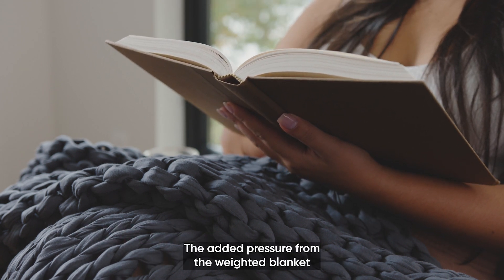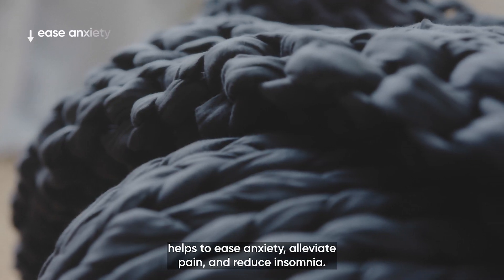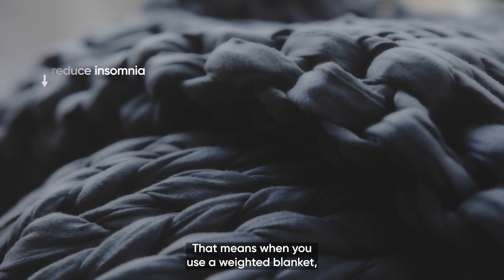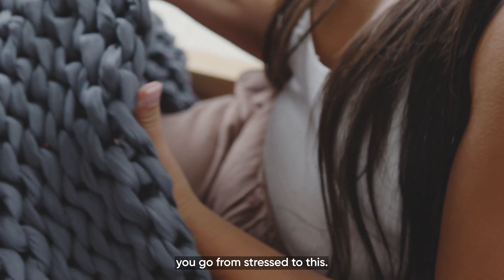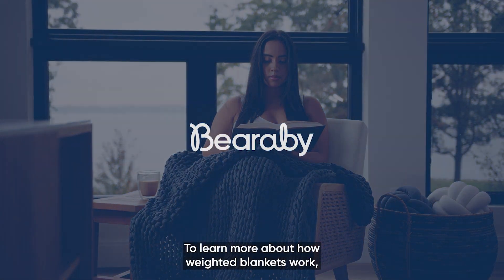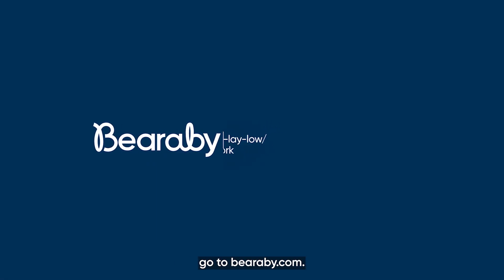The added pressure from the weighted blanket helps to ease anxiety, alleviate pain, and reduce insomnia. That means when you use a weighted blanket, you go from stressed to this. To learn more about how weighted blankets work, go to baraby.com.